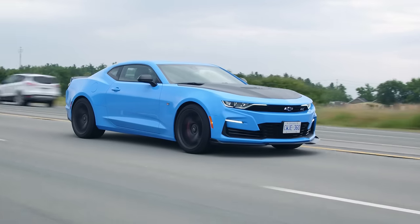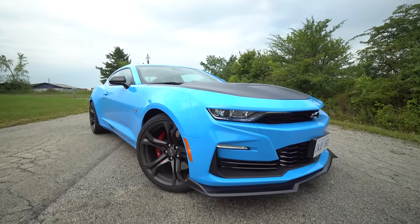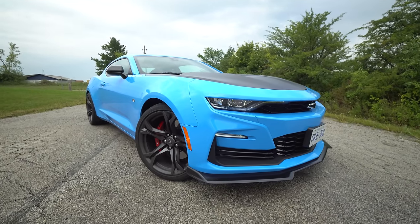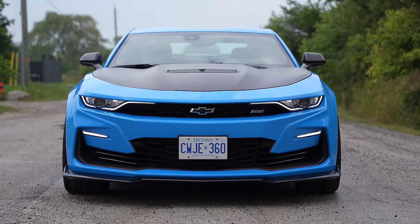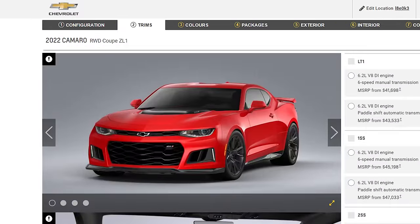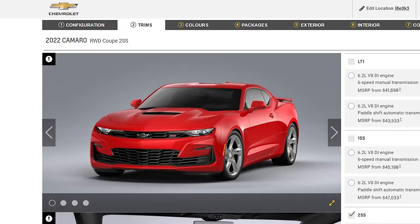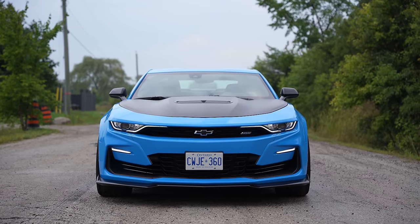Let's get into the looks — starting with: they massacred my boy. They massacred this car. A friend recently got a ZL1 1LE that took a year to get because they were building CT5s. His looks amazing — it's got the cool front end. This one has the other front end, and with these headlights, fog lights, the color, and the front license plate, they just need to put the Camaro to rest, let it sit for another 10 years and bring something back different.